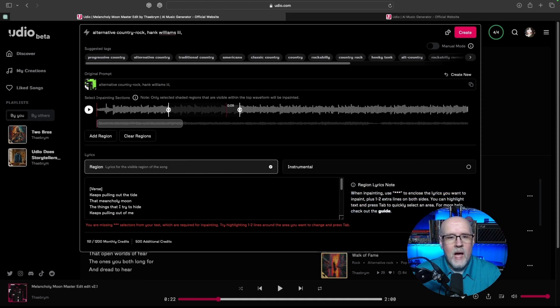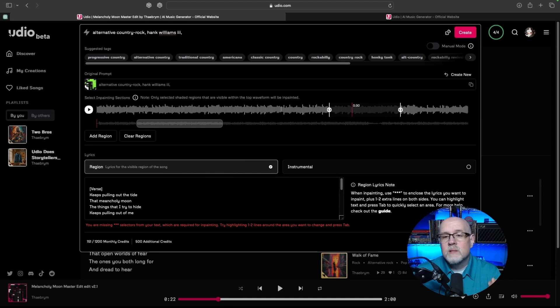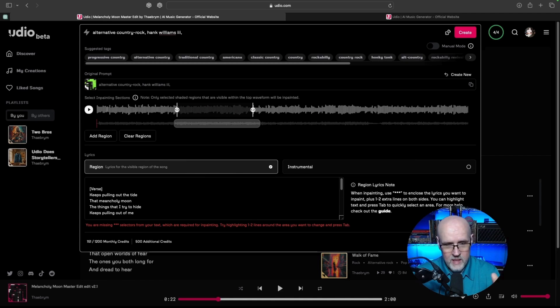Here's what we're going to do. I know the lyrics I'm looking for: 'This keeps pulling out the tide, that melancholy moon,' which should read 'That melancholy moon keeps pulling out the tide.' That's the way it should read — it was written incorrectly. You're going to move your lower slider and your upper slider to the same area. I know my song lyrics are right around 32, so I'll put it at 31 and get this lined underneath it. Now we have the shaded region, which is going to be where the work is. You can do up to four of these at a time. Just don't get too carried away and try to replace an entire verse or multiple lines at once.